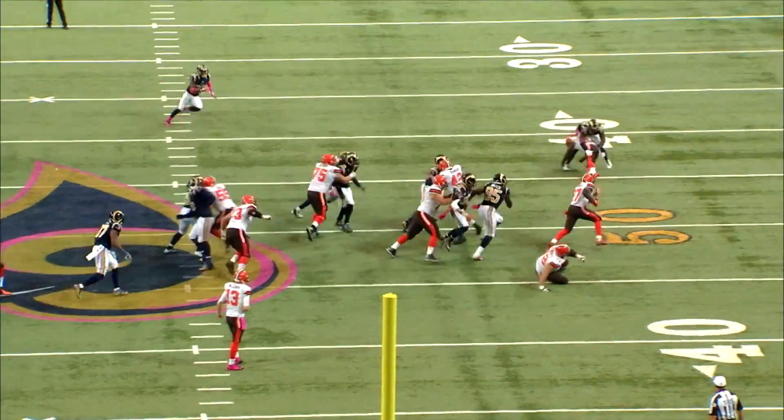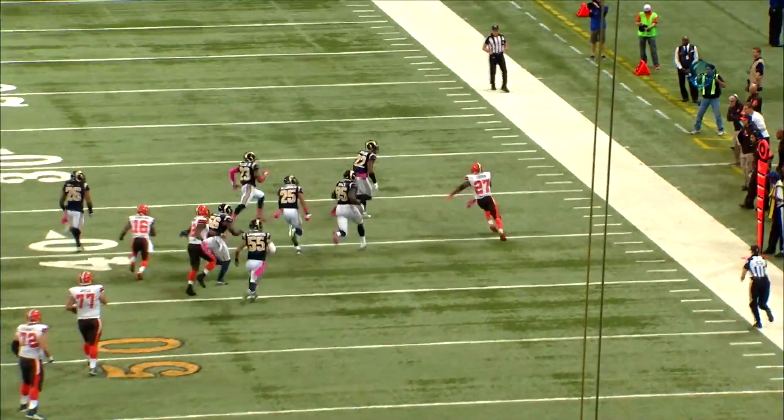Sealing is important because it opens up the big lane, as you see here with Robert Turbin getting through. Mitchell Schwartz seals, you get the combo blocks in front, the fullback fills the hole, and the lane opens up for Robert Turbin.